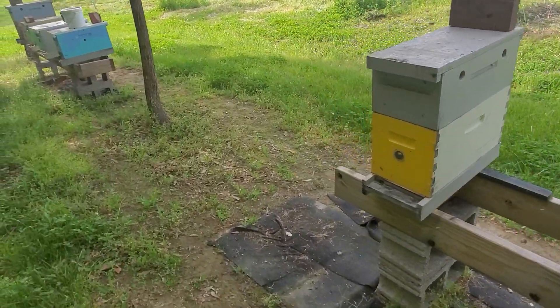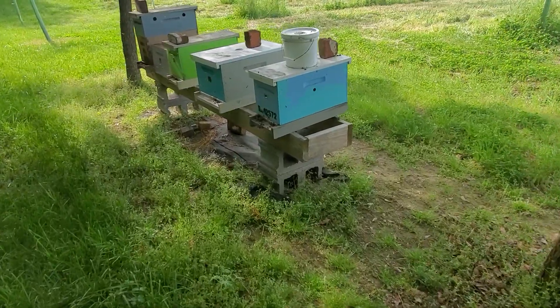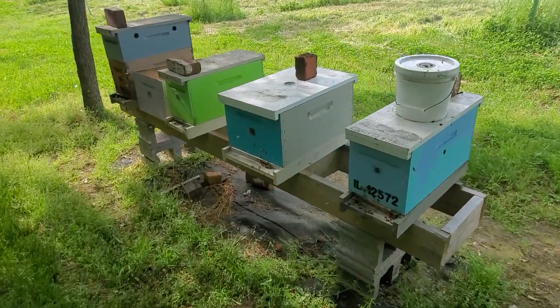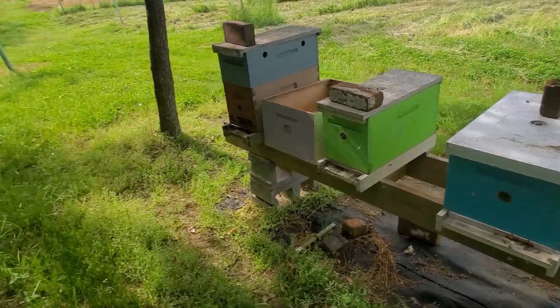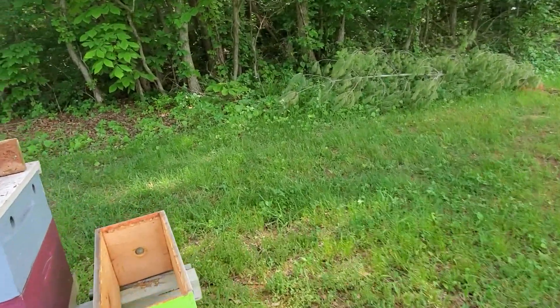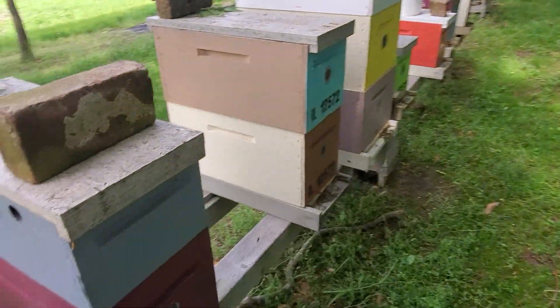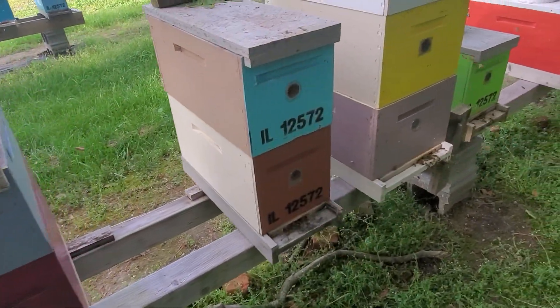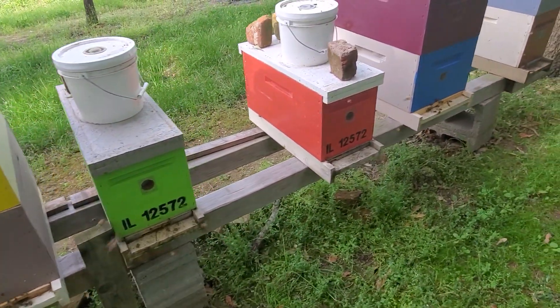So just walk through your yard occasionally and see what they're doing at the entrance. If you see pollen going in, your queen's in there laying — they're bringing pollen in so they can feed the new larvae. Especially once it starts getting pretty warm and they beard out the front like that, you need to get in those boxes and check them out.